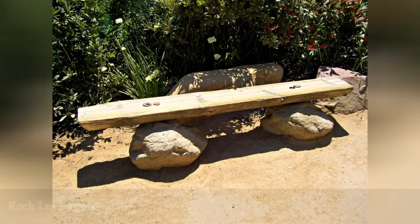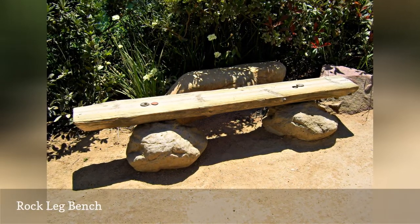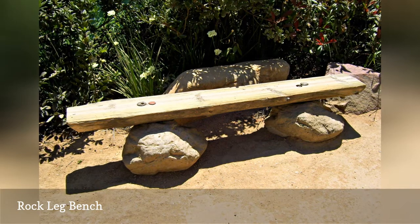It doesn't get much more basic or clever than this wood plank bench with two similar-sized rocks to support it. Just make sure the rocks are spaced as supports and won't give a seesaw or teeter-totter experience for anyone who sits on it.